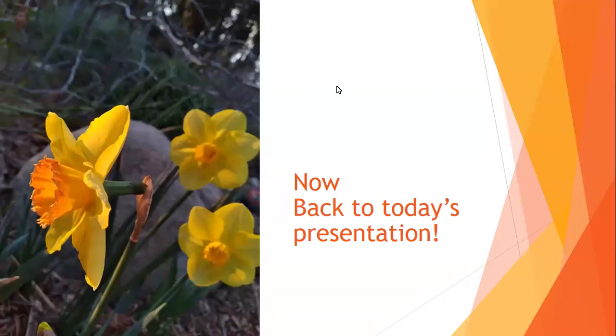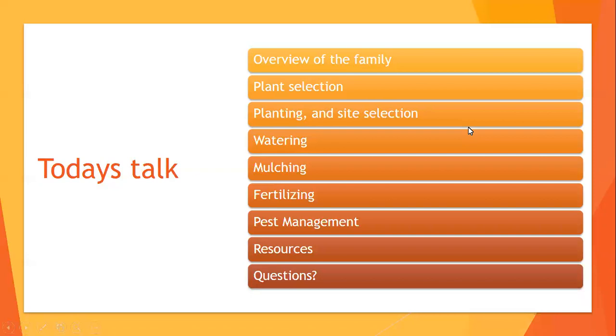Welcome to today's presentation on Growing Great Tomatoes and Peppers. We just went through our public service announcement about citrus greening disease, the black fig fly, and the medfly, and now we're back to our presentation.